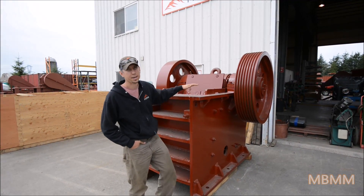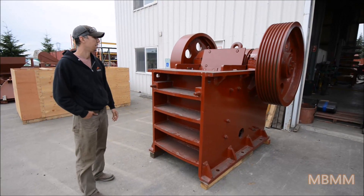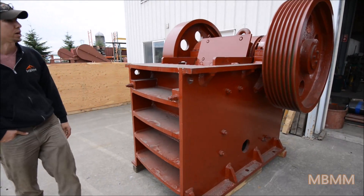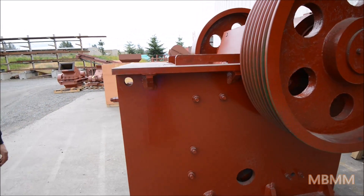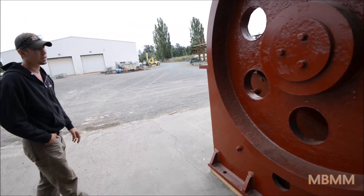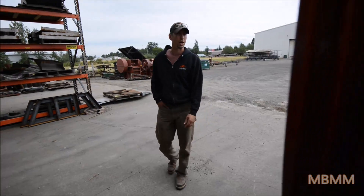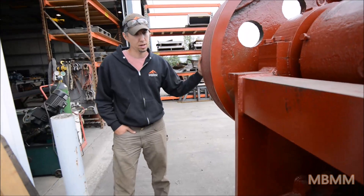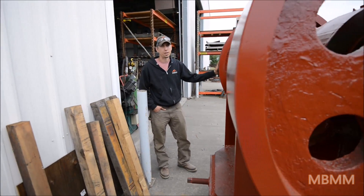I'll start the tour right here with this jaw crusher. To date, this is our biggest one we've dealt with. This is a 20 inch by 30 inch jaw crusher. It'll do between 40 and a hundred-plus tons depending on the size of the discharge. It's run with a 75 horsepower electric motor and would be a great unit for gravel operations and any type of concrete recycling.